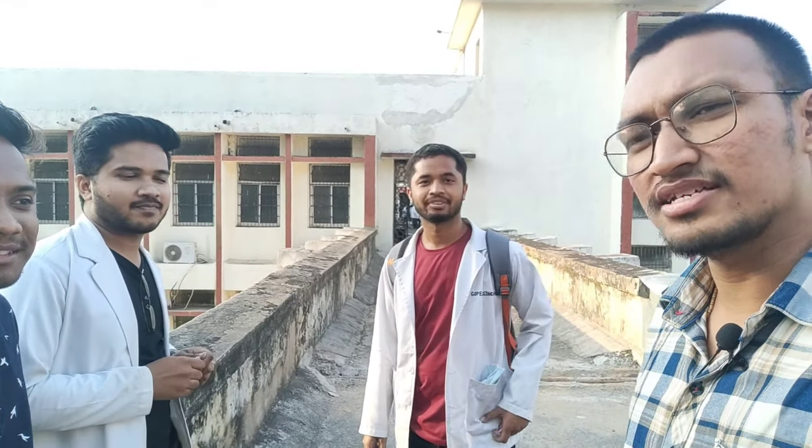An International Journal of PSM is going to be published in which we are authors. Please read the link in the description.